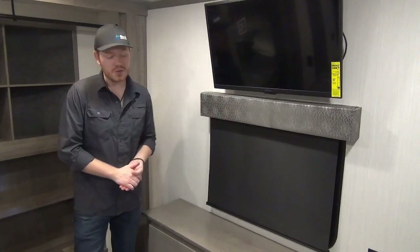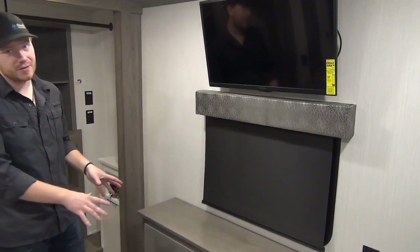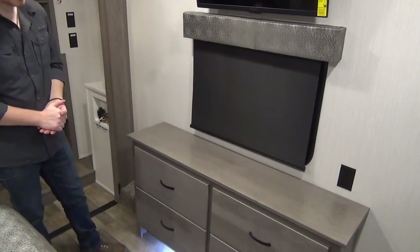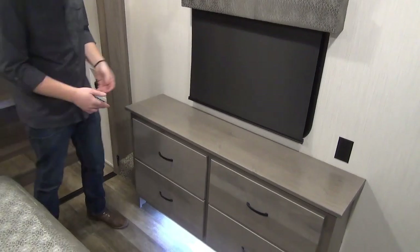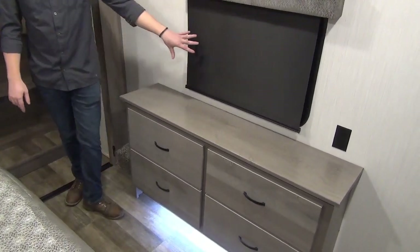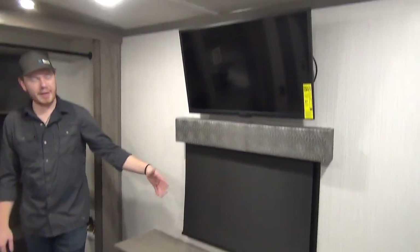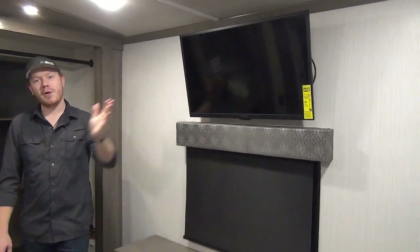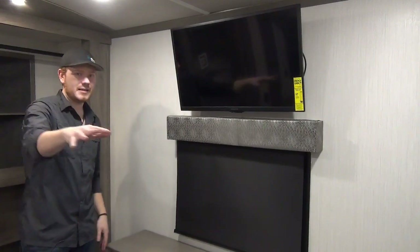At the foot of the bed, additional storage is found in our dresser, and they've added beautiful LED foot lighting as an accent — a little extra flare, or if you like a nightlight. There's another campsite window with blackout shades and the included TV mounted up above, so you can watch a movie here while the kids are relaxing down in their room.